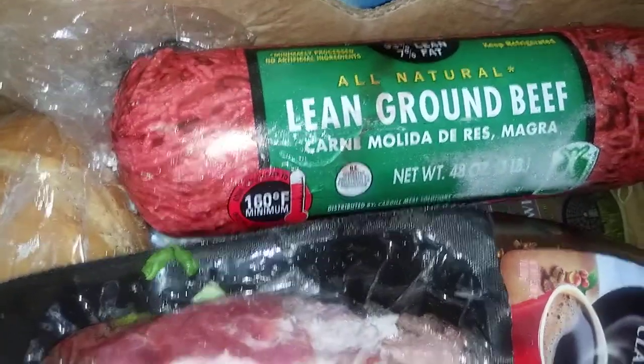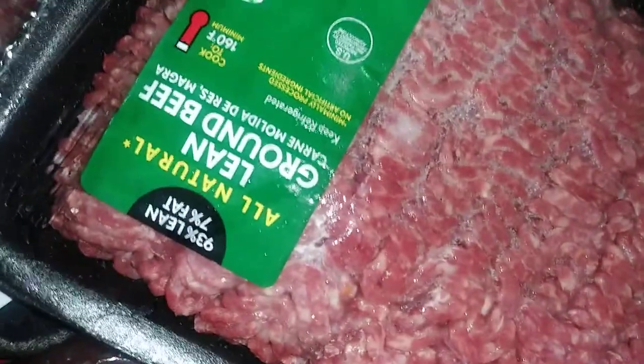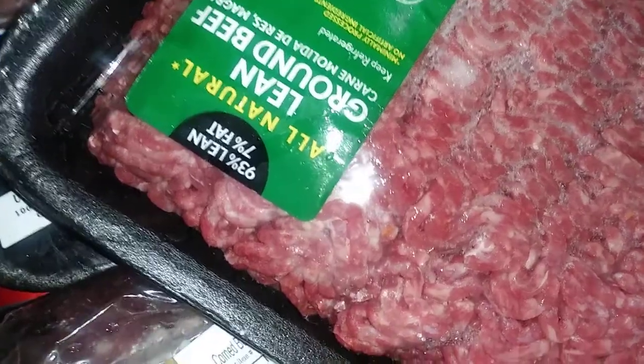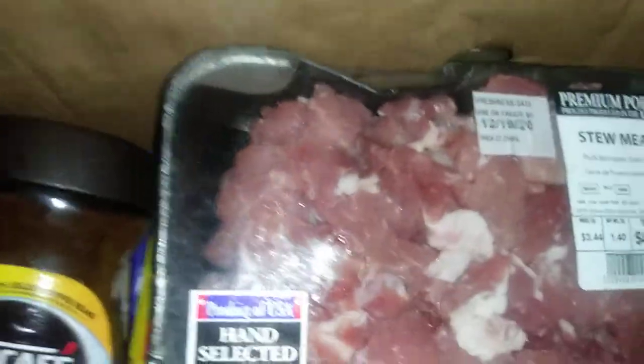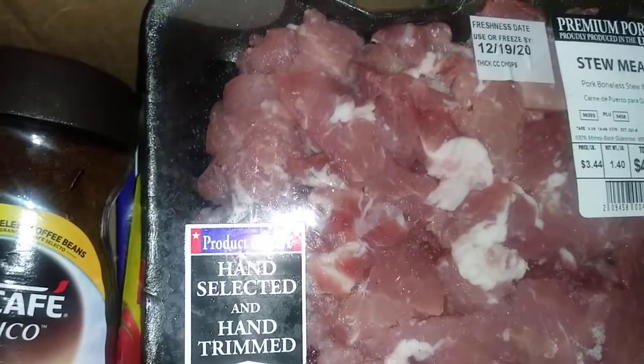For the meats: I got lean ground beef at 48 ounces, and another pack of all-natural lean ground beef at 36 ounces. And right underneath is pork — it's stew meat pork, cut up in little pieces for a stew.